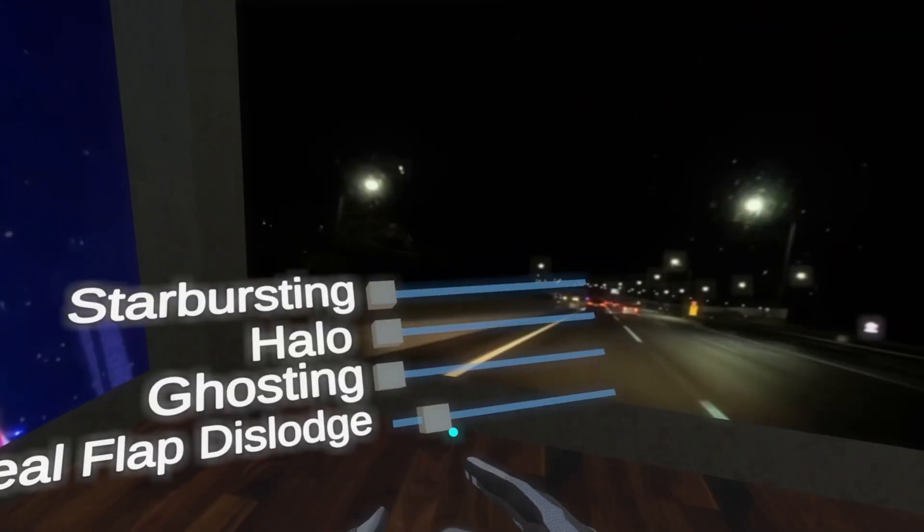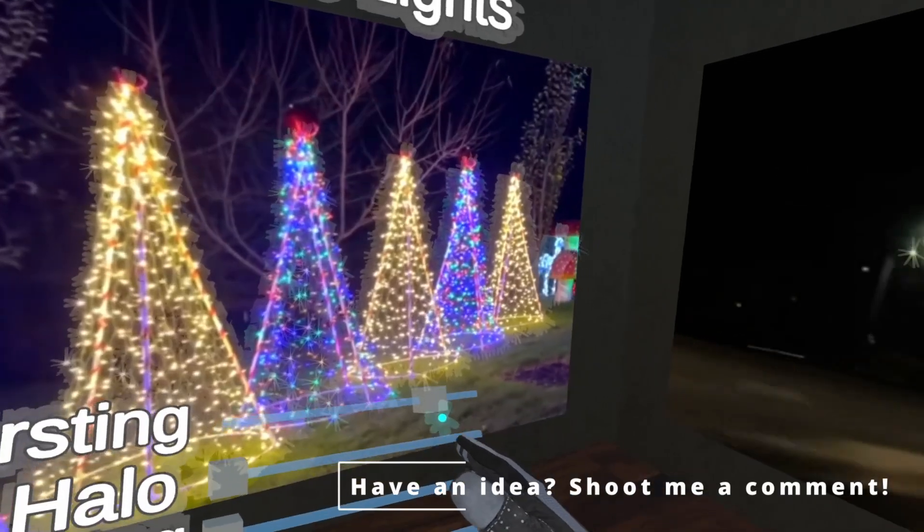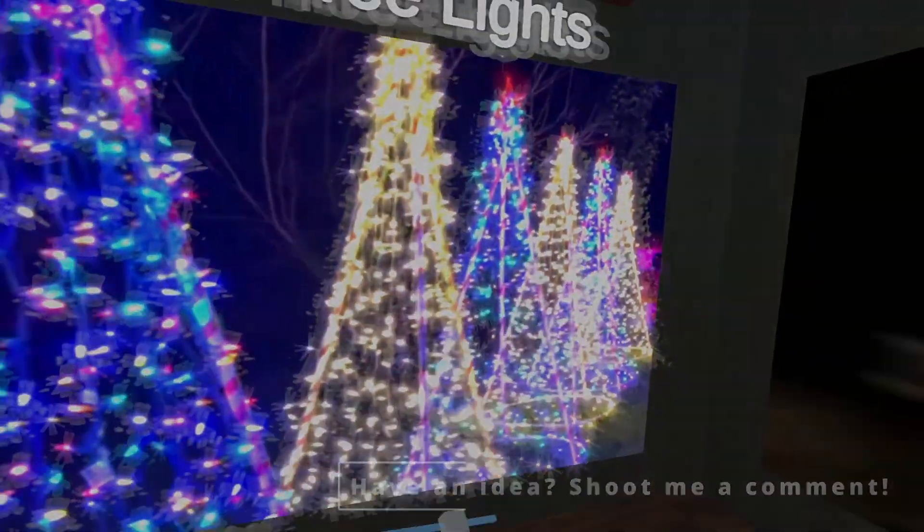The corneal flap dislodge is probably the least likely of any of these side effects, but the starbursting, ghosting, and halos, or some combination thereof, may happen in low lighting. That's all I have for you today. Thank you for watching, and have a great day.